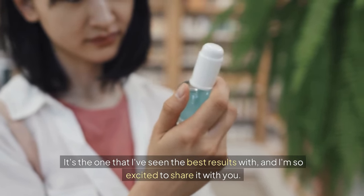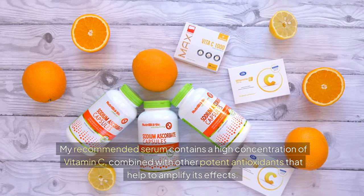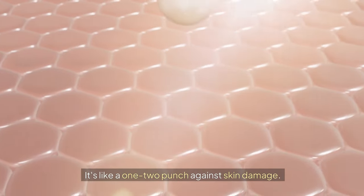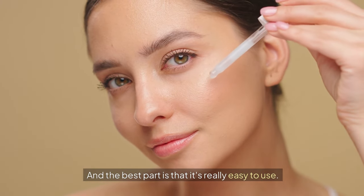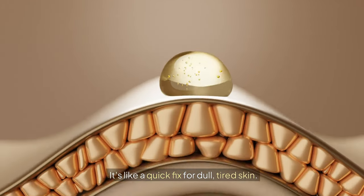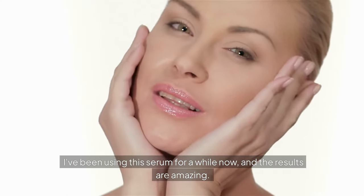This is the one I've seen the best results with. My recommended serum contains a high concentration of vitamin C, combined with other potent antioxidants that help to amplify its effects. The best part is that it's really easy to use — just apply a few drops to your face and neck and you're good to go. It's a quick fix for dull, tired skin.